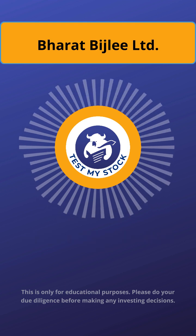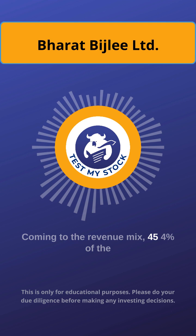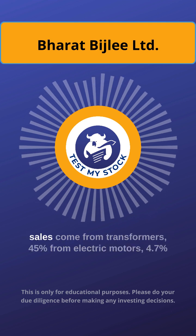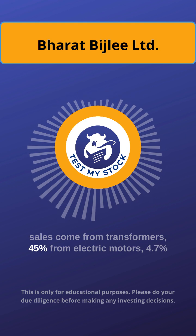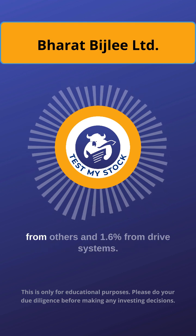Insight number 1: Revenue mix. 45.4% of the sales comes from transformers, 45% from electric motors, 4.7% from others, and 1.6% from drive systems.